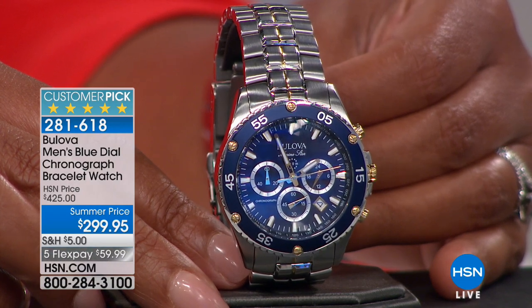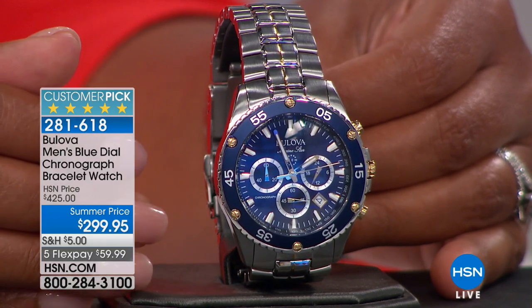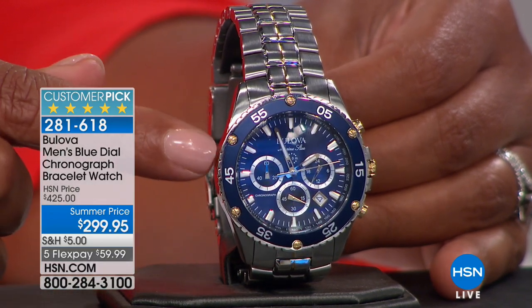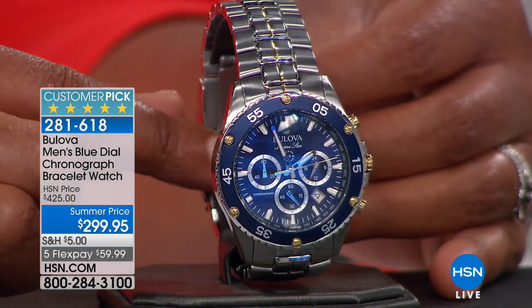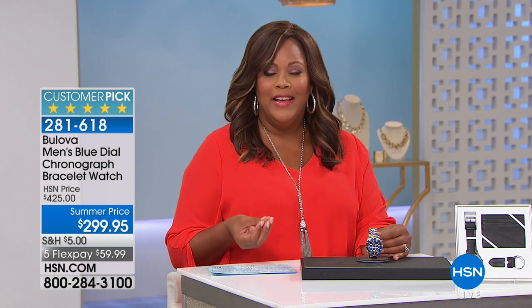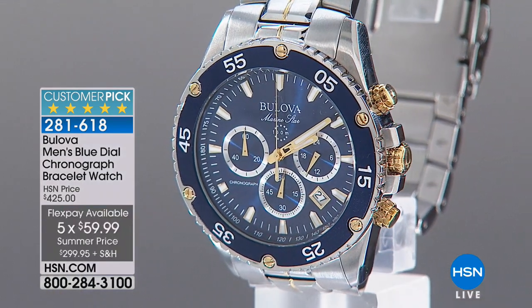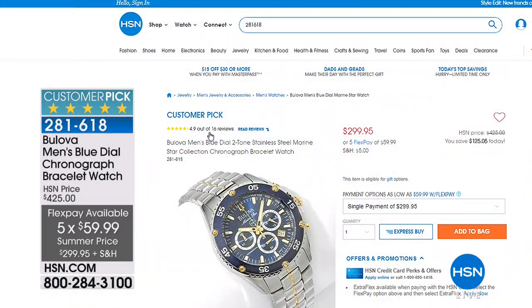Watches are a staple piece. Every man needs a nice watch. A lot of people are using cell phones to tell time, but this tells your style — it tells a lot about your personality. This is a very sporty watch, but you can also wear this for business. It's one of those watches you can wear every single day. The ratings are crazy on this — 4.9 stars. Don't take my word for it, go to hsn.com.